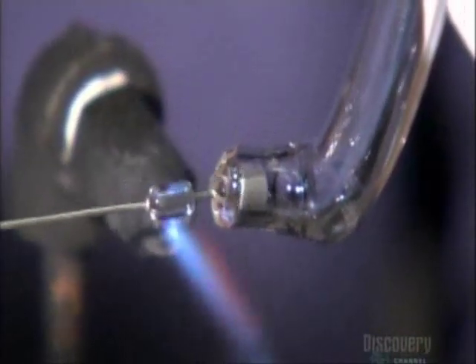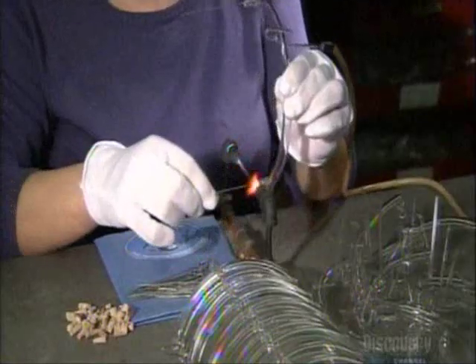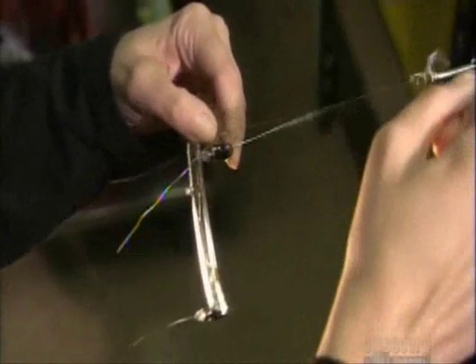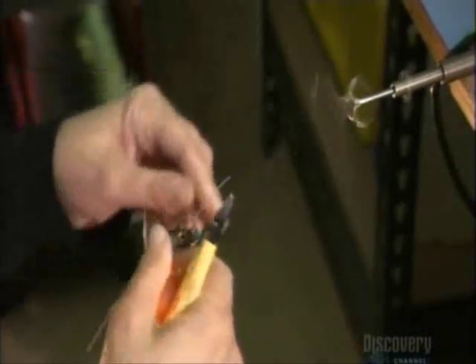Next, they weld a lead wire to each electrode, insert two electrodes — one for the positive current, one for the negative — into each glass tube, then melt that end of the tube closed. Then they attach a wire called a trigger lead. It works like a car's ignition, prompting a transformer to send a high-voltage electric pulse to the electrodes, illuminating the gas.